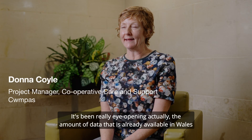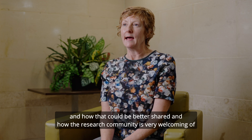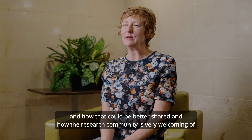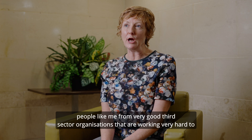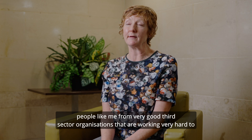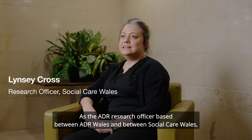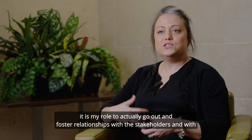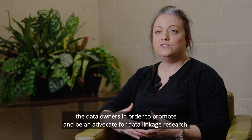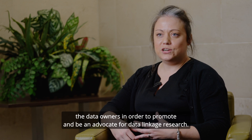It's been really eye-opening, the amount of data that is already available in Wales and how that could be better shared, and how the research community is very welcoming of people like me from third sector organisations that are working very hard to help with the transformation and rebalancing of the social care sector in Wales. As the ADR Research Officer based between ADR Wales and Social Care Wales, it is my role to go out and foster relationships with the stakeholders and with the data owners in order to promote and be an advocate for data linkage research.